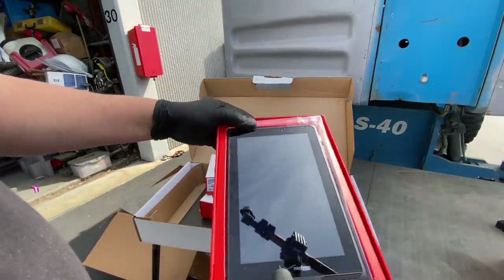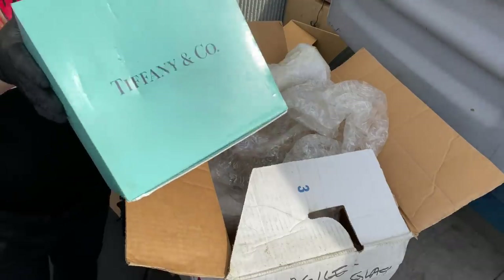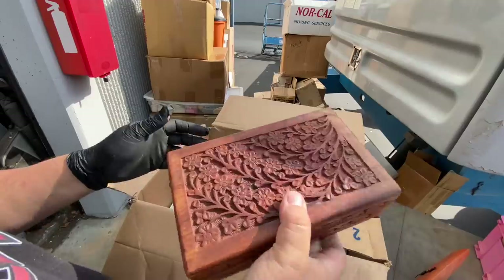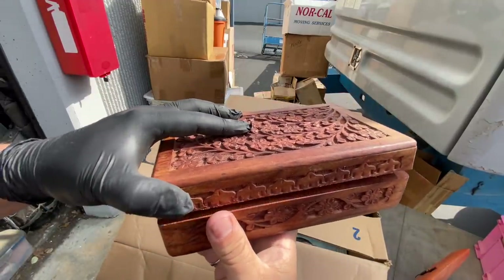This is good, look at this right here — that's money. This looks good right here and it's not empty. Okay, you guys ready?